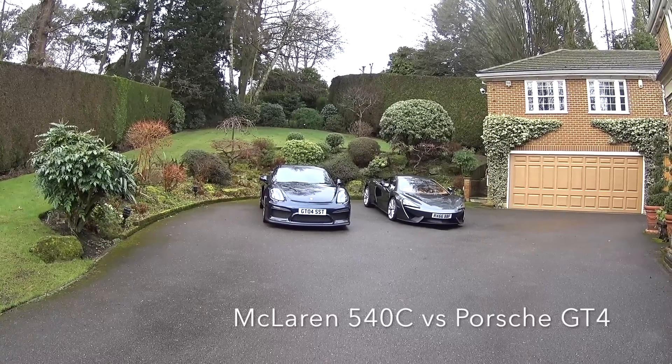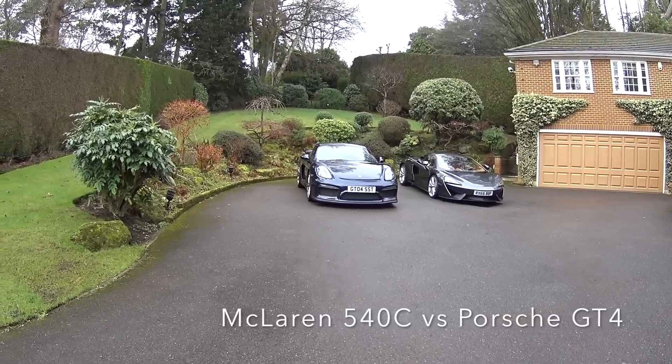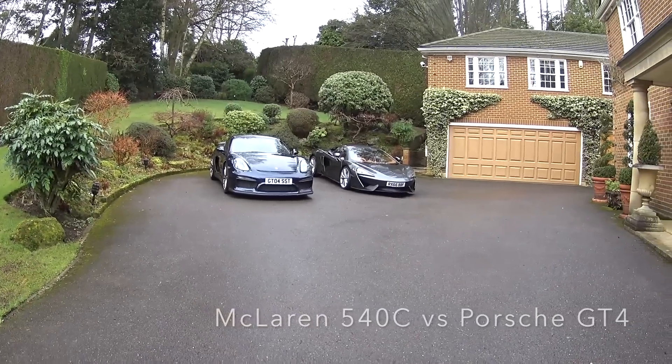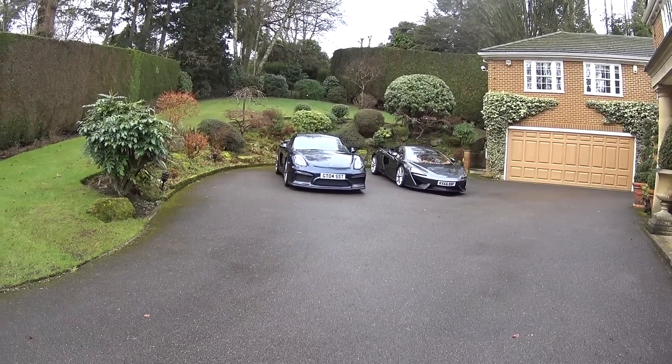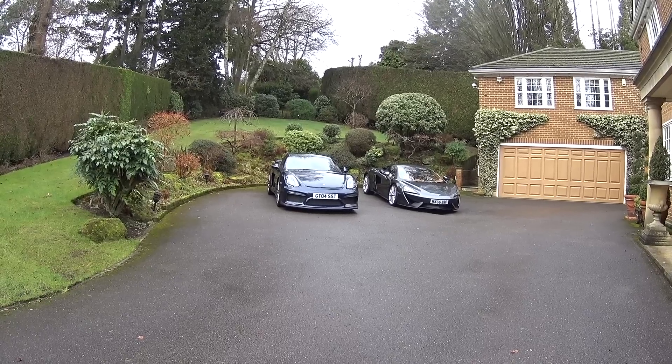Hey guys, it's Ian at SS8000 Cars and as you've probably seen, today we have in the drive the McLaren 540C and the Porsche GT4. And we're going to do a comparison on the two cars.